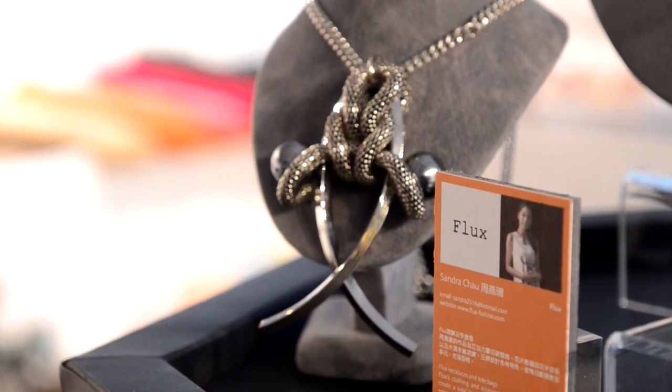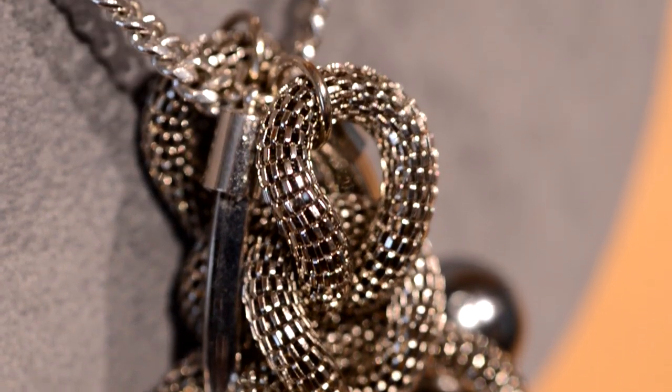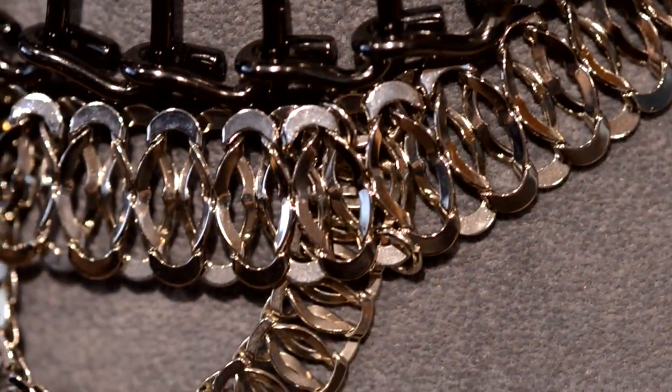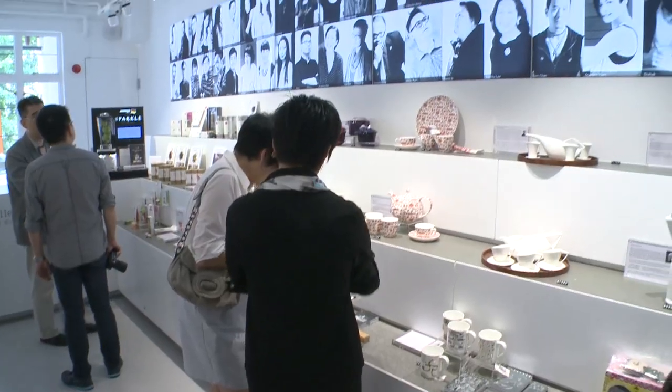Sandra Chow's fashion label Flux is showcasing her jewelry collection at PMQ. Having our product showcase in this room is really great — you see everything looks good. With two other outlets in Hong Kong and several on the Chinese mainland, Design Gallery plays a unique role of helping local designers and manufacturers reach an international audience.